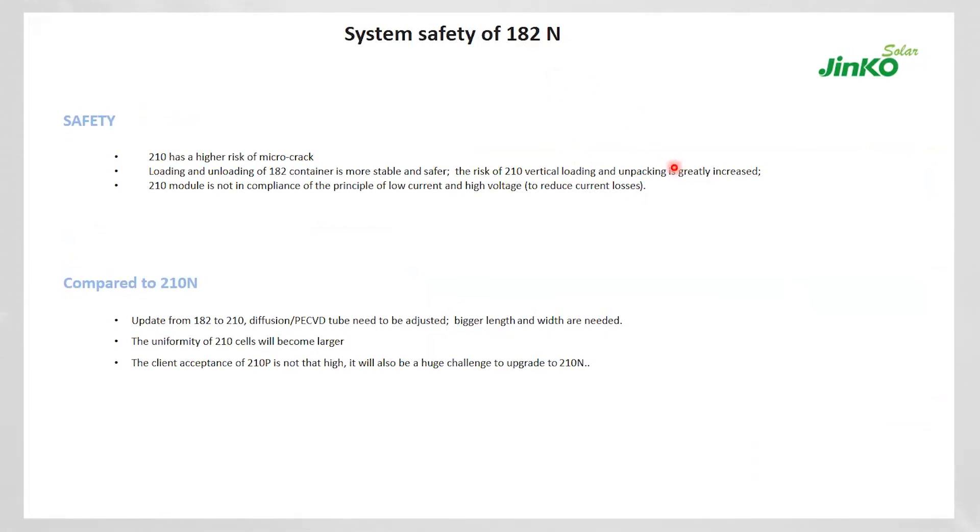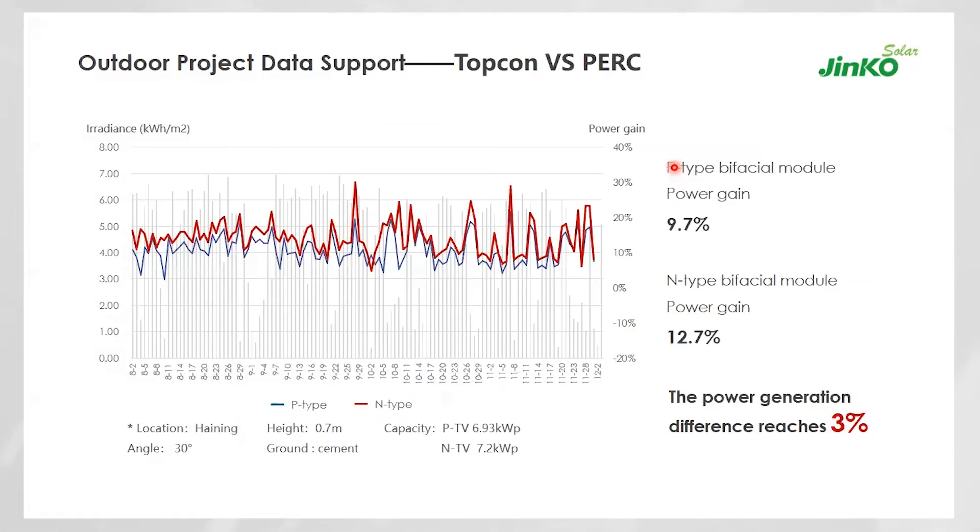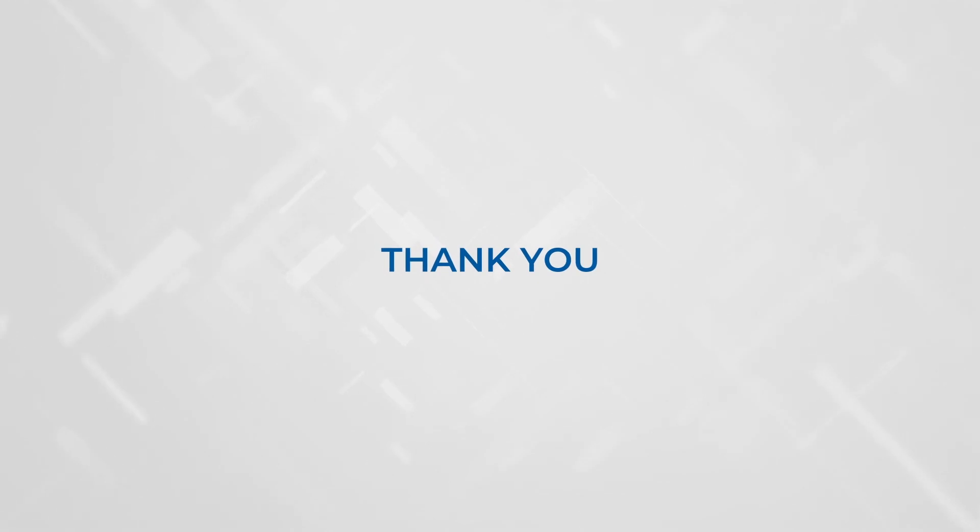Compiling all these factors: TopCon or Tiger Neo technology — with its optimized temperature coefficient, higher bifaciality gain, and low degradation — consistently delivers more than 3% extra energy. This is demonstrated in the case study installed at Jinko's own factory, where the energy-time gain with this technology exceeds 3%. With that, I end the presentation and open for questions. Thank you Mr. Kupili for all the information — let's move further and explore more.